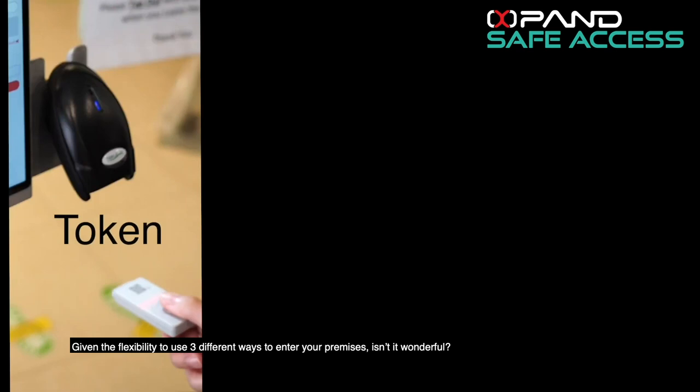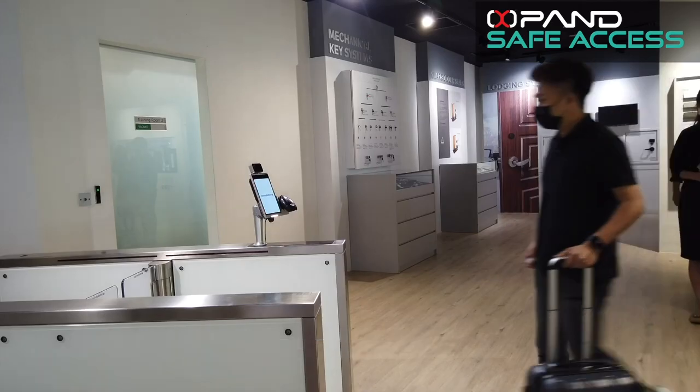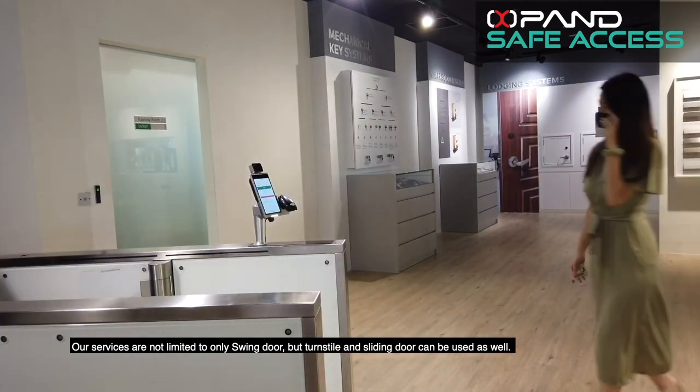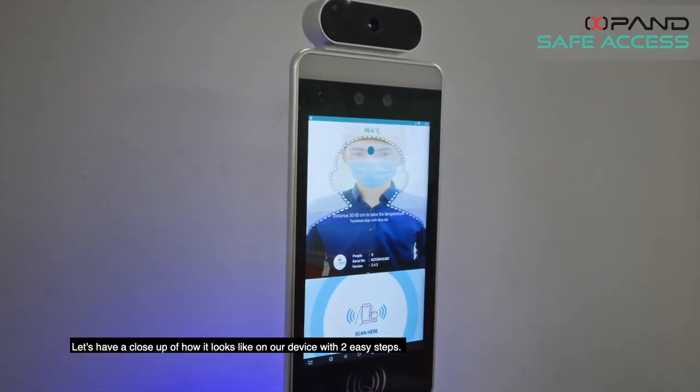Given the flexibility to use three different ways to enter your premises, isn't it wonderful? Our services are not limited only to swing doors, but turnstile and sliding doors can be used as well. Let's have a close-up of how it looks like on our device with two easy steps.